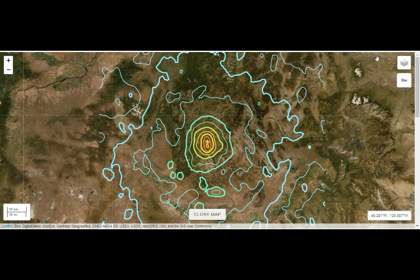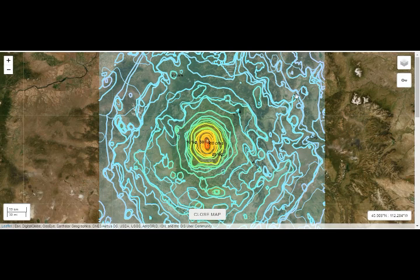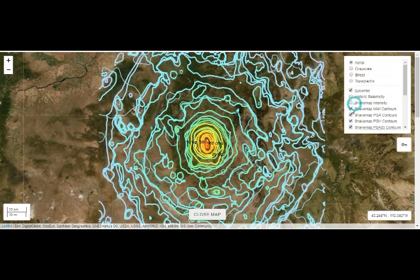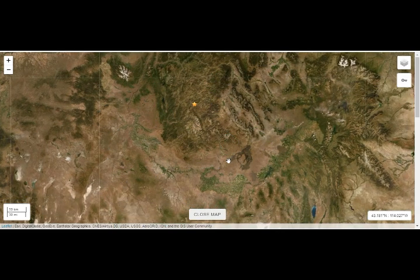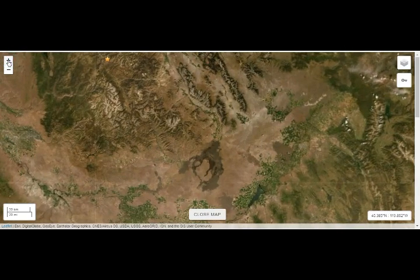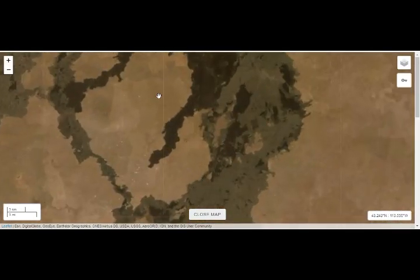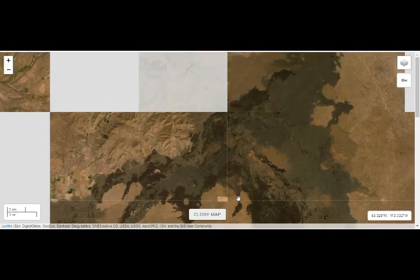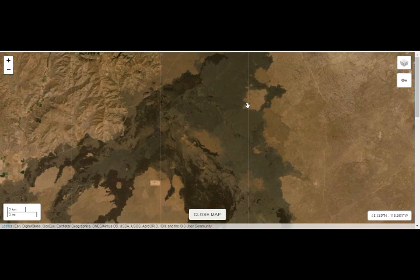Going back to the shake map of the 6.5 earthquake in Idaho, we can see the shake intensity relative to Yellowstone Lake and Hebgen Lake. Zooming in, we can see the lava flow clearly visible — it's a huge, remarkably clean lava flow visible from this view. Sources for this information are USGS and Volcano Discovery, and links will be provided below.